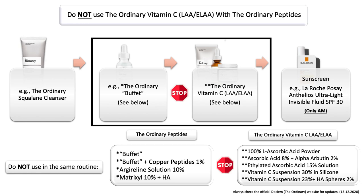You may want to use, for example, Buffet in the morning and your pure or ethylated form of vitamin C in the evening, to make sure that you also will get the most out of it. You can also see the list down below of what those products specifically are. If you can't find your product on the list, please do not use them in the same routine. Keep them separate.